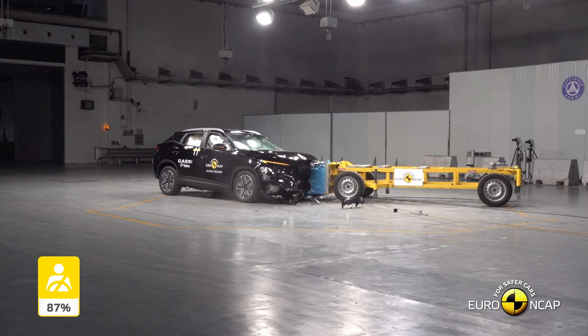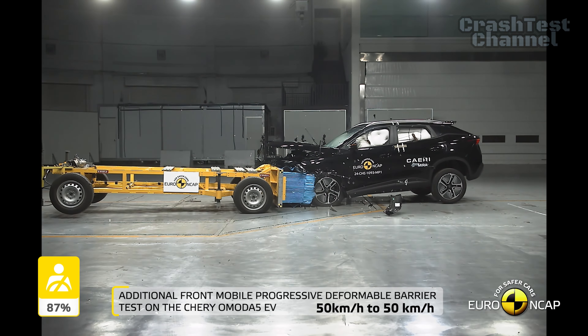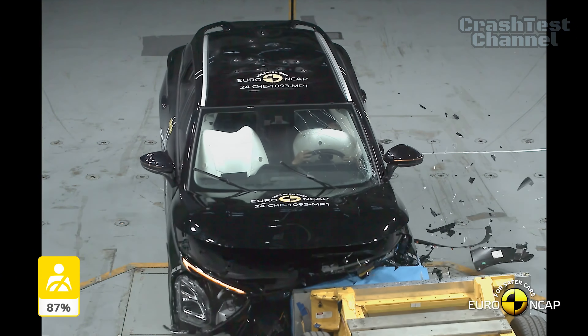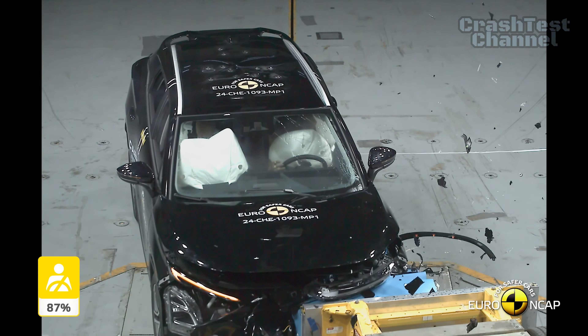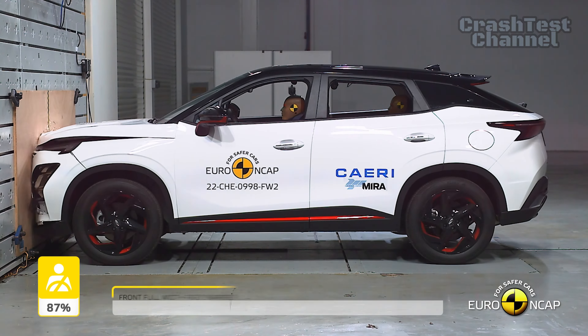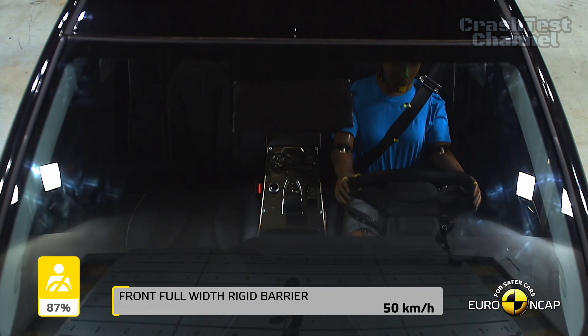First up is the Chery Omoda 5. In the frontal offset test, the passenger compartment remains stable, with dummy readings showing good protection for the knees and femurs of both the driver and passenger. In the full-width rigid barrier test, the Omoda 5 provided good or adequate protection for all critical body areas.